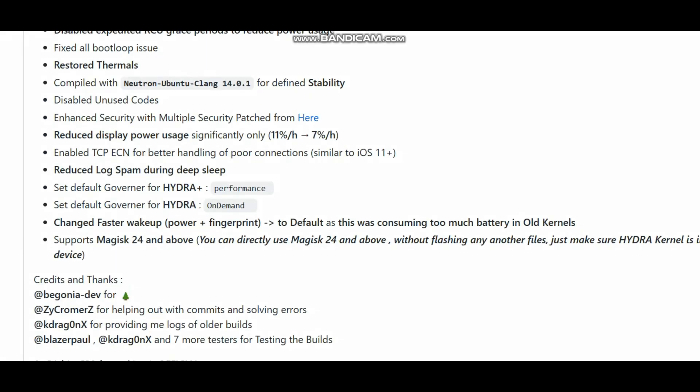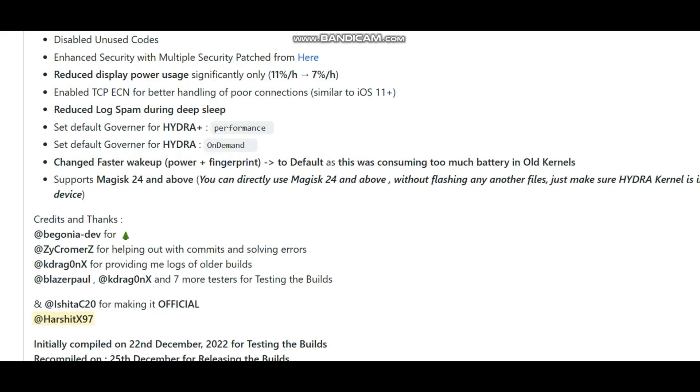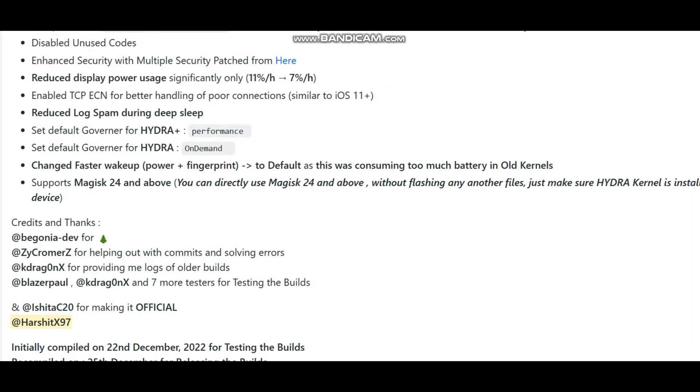Another impactful change: power usage has definitely decreased compared to previous builds of Hydra kernels. Also, Hydra Level 7 kernels support Magisk 24 and above — you can directly flash Magisk with no errors or issues, just make sure the Hydra kernel is installed on your device. Credits and thanks to everyone who helped.